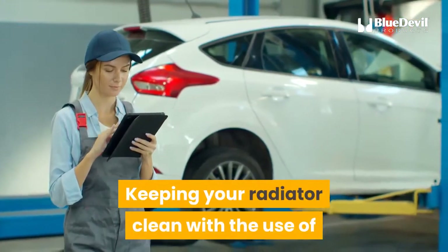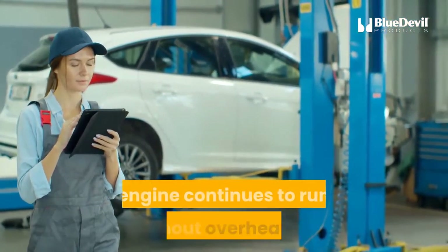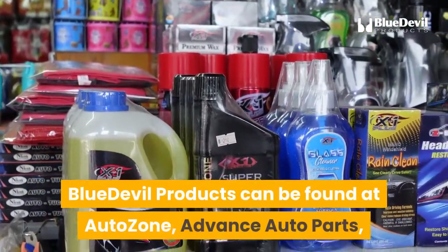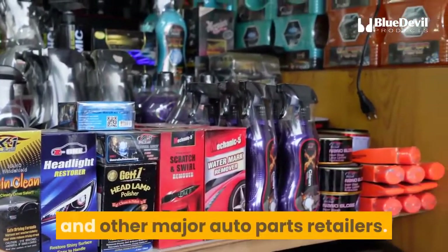Keeping your radiator clean with the use of Blue Devil Radiator Flush and Oil Degreaser or a radiator flush kit will ensure your engine continues to run without overheating and causing damage. Blue Devil products can be found at AutoZone, Advance Auto Parts, O'Reilly Auto Parts, Napa, Parts Authority, and other major auto parts retailers.